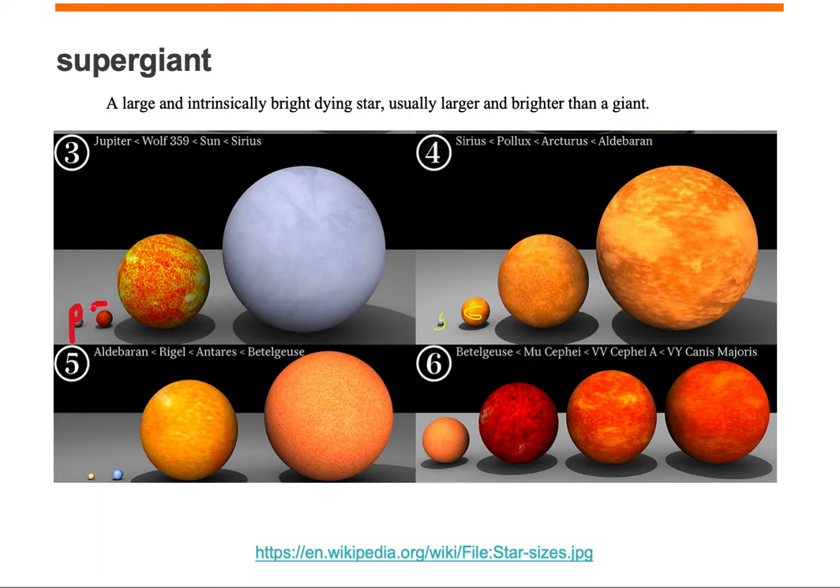Jupiter is smaller than the red dwarf star Wolf 359, which I'll label with an S. And Wolf 359 is smaller than the Sun, which is also labeled an S. And the Sun is smaller than Sirius A, which is also a star, so I'll label it an S.